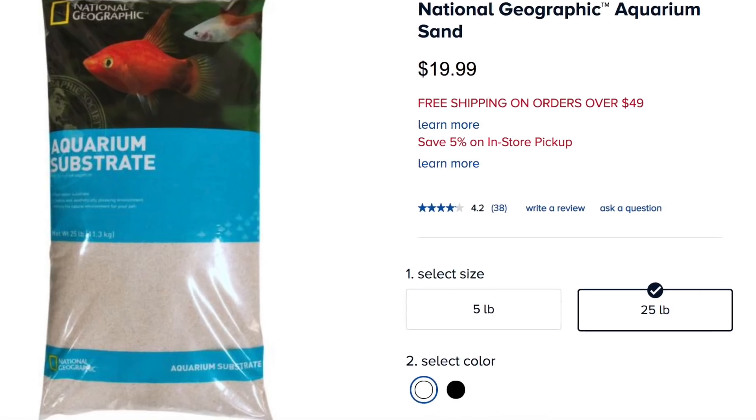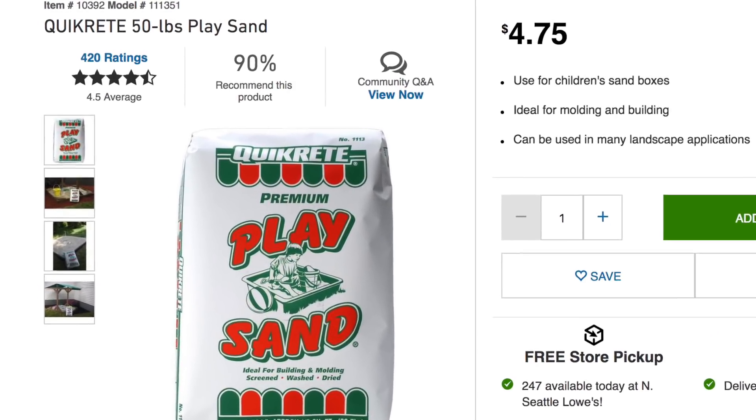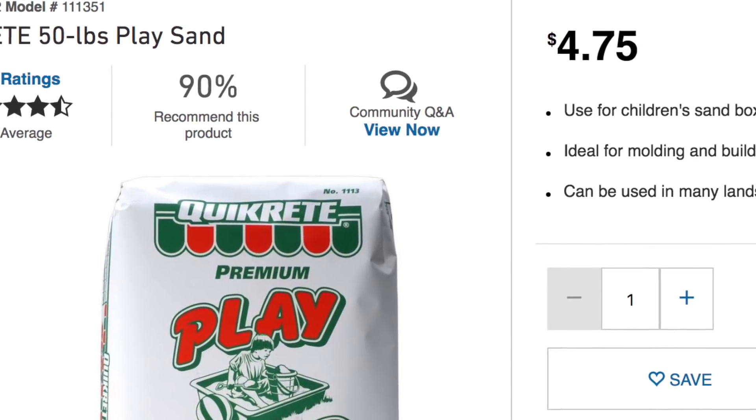My final budget keeping tip is to look for alternatives for things you'd usually buy at a pet store. The biggest example is substrates. You can buy 25 pounds of sand at PetSmart for $20, or go to a hardware store like Lowe's or Home Depot and get a 50-pound bag of play sand for $5 to $8. Or there's the black diamond blasting sand — black sand from Tractor Supply — which is $8 for a 50-pound bag and looks really great. The tile in my axolotl tank cost about $4 for two pieces, covering the entire tank. Just look for alternatives and be resourceful.